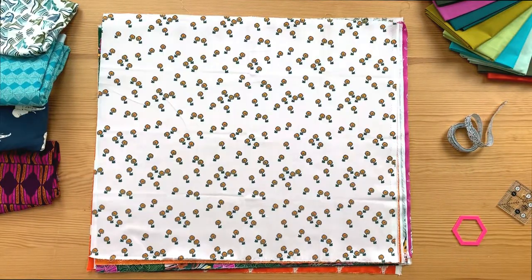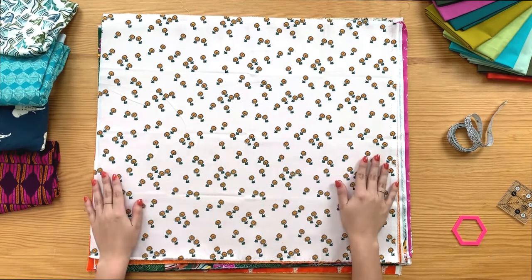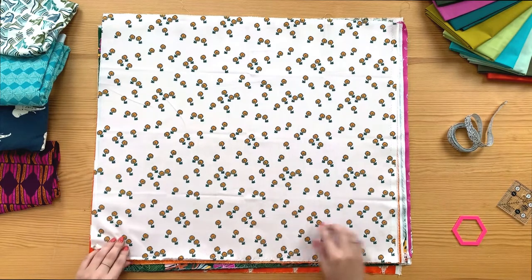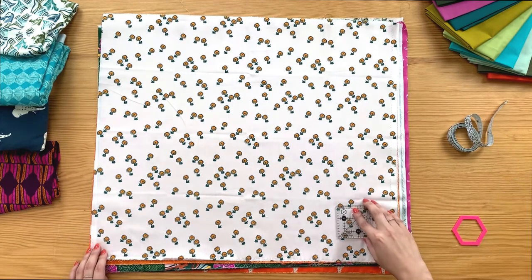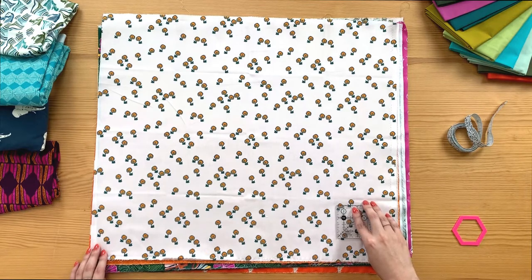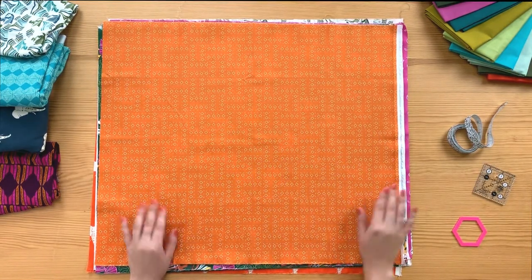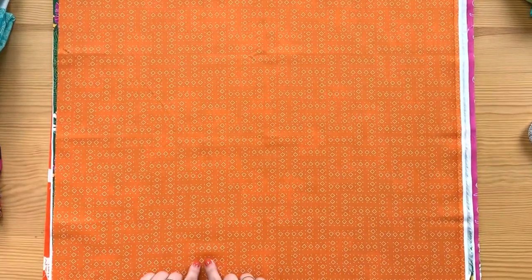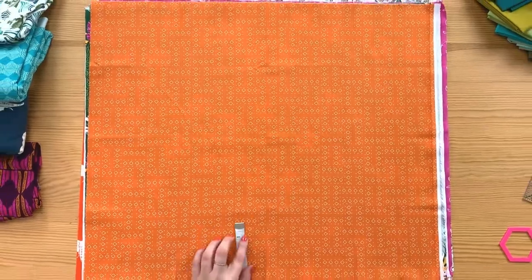This next print is super cute — yellow florals evenly spread throughout the whole fabric on a white background. These are a lot smaller, about half an inch. The next blender of the collection is this orange fabric with white diamonds throughout the whole print, in half-inch-wide rows.